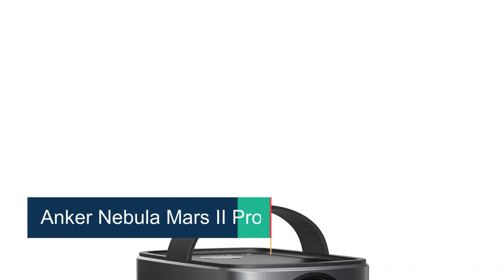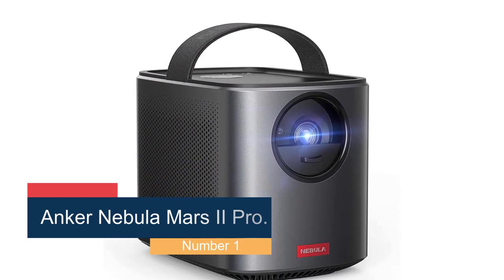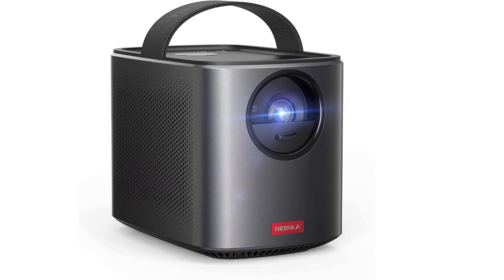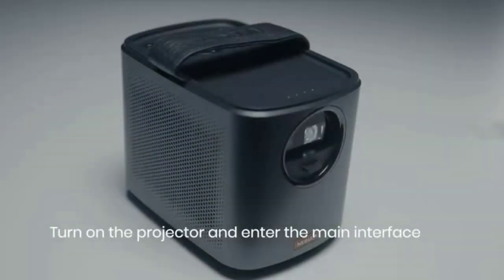Starting at number 1: the Anker Nebula Mars 2 Pro. The Mars 2 Pro is our favorite portable projector here, due to its light output, overall image quality, ease of use and affordable price. This mobile device is a bit bigger than most other portable projectors, but still small enough to hide completely under a six-pack of Coke.